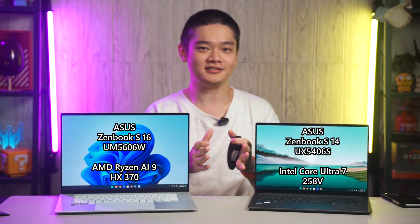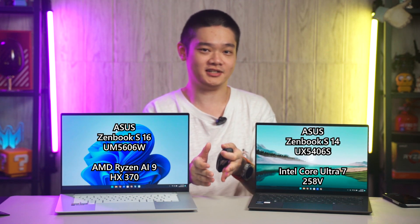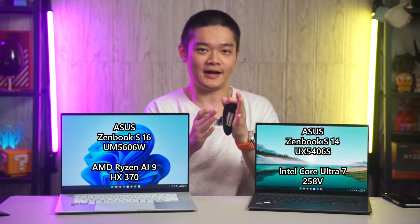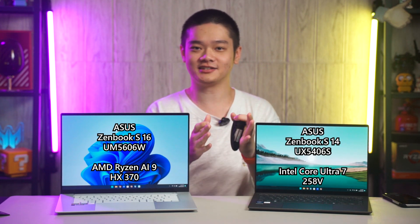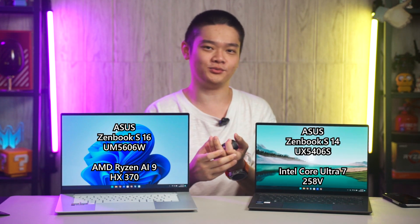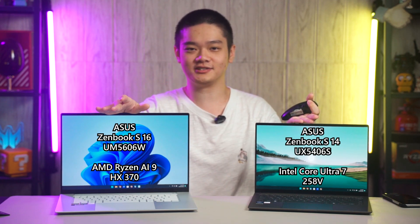The reviews for both of these laptops are down in the description, so watch them after you've finished watching this video. Both of these AMD and Intel chips are the latest processors and they are great in their own ways. While there are some obvious differences that will affect the comparison, like the size difference between these two laptops...